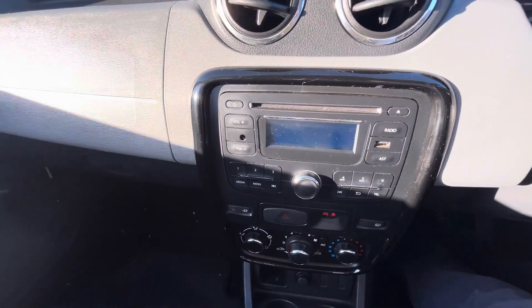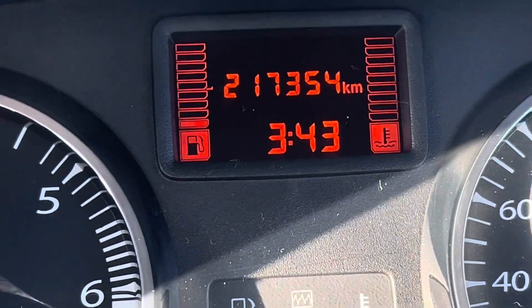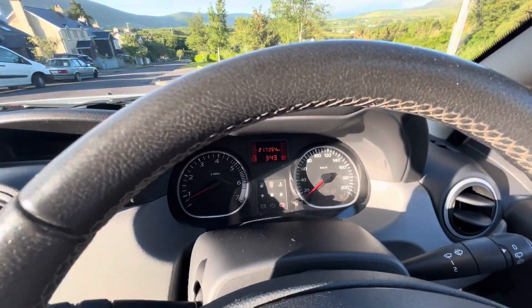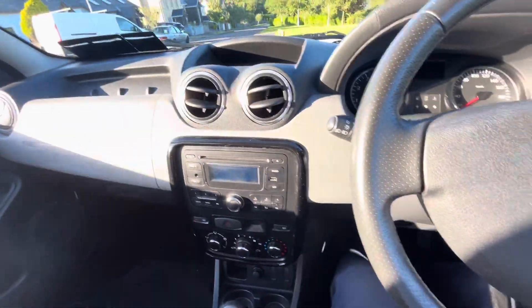The exact mileage is 217,000 kilometers on the car, which equates to approximately 135,000 miles. There are no warning lights on the dash — nothing — it's completely clean and clear. There's also air conditioning. Absolutely gorgeous little car, extremely well priced.